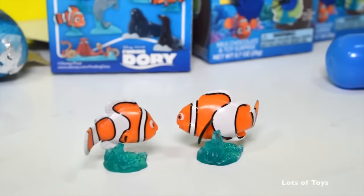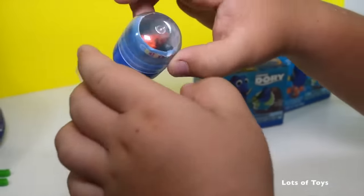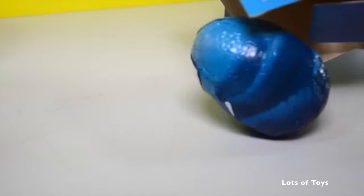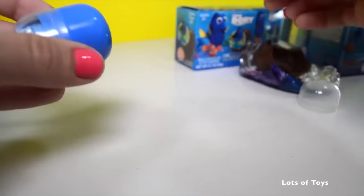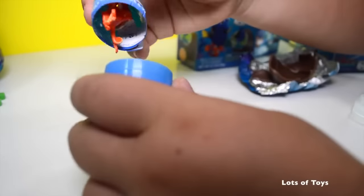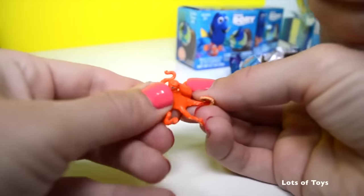Let's see what else we have in our boxes. Pick another one — I hope it's going to be somebody. Who is it going to be? It's an octopus! It's the octopus guy, and we also got a surprise egg. Leave a comment down below if you like chocolate eggs.